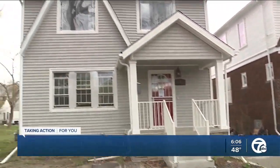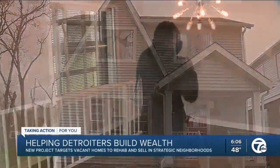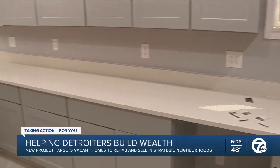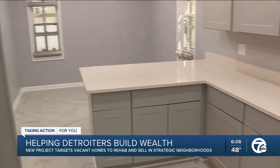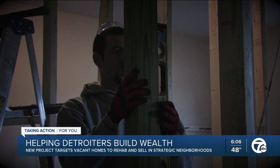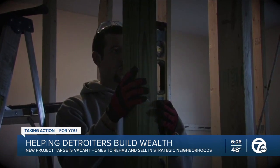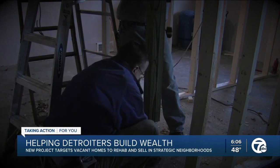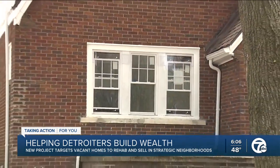The Rehab and Ready Project has already completed about 90 homes across Detroit just like this one, and they're looking to do another 200. Veronica Johnson from the Detroit Land Bank Authority is showing us one of many houses they've brought back to life. With money from the Rocket Community Fund and the city of Detroit, they're turning vacant blighted houses into move-in ready homes.